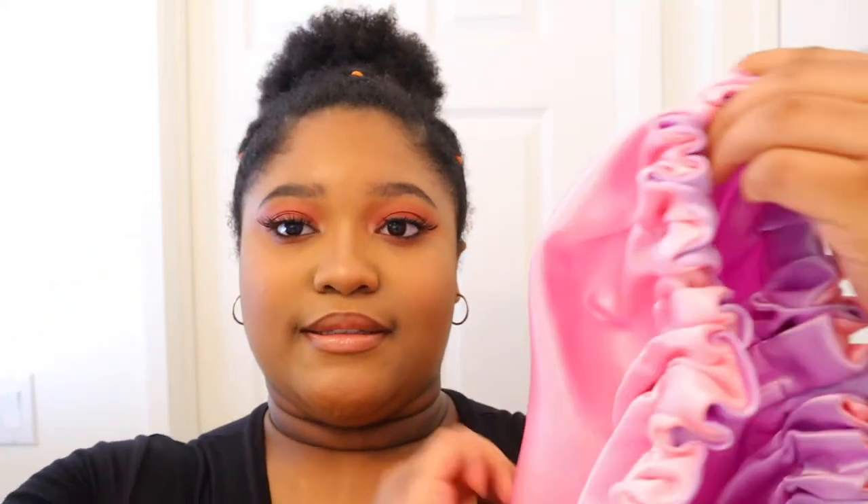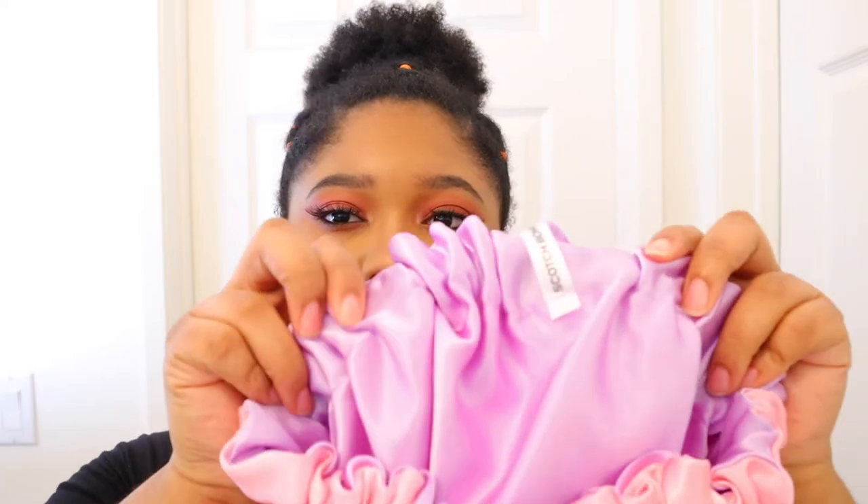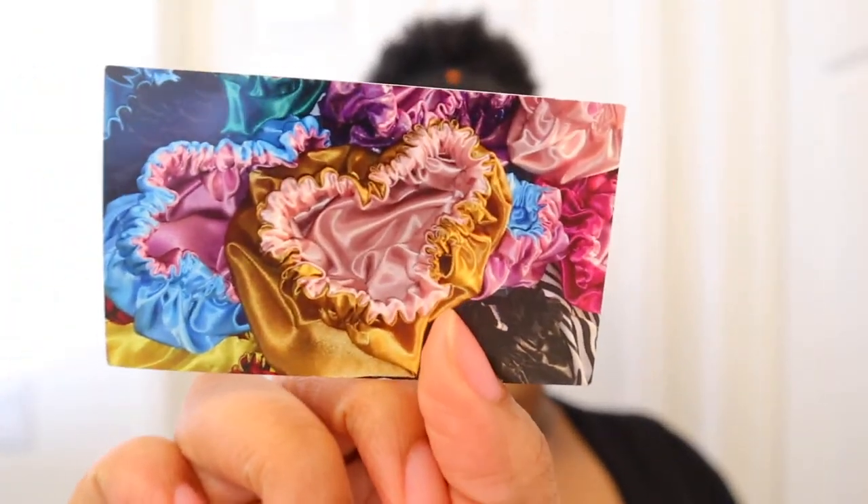The first thing I got was this homemade satin bonnet and I got it from Scotch Bonnet by Danny. This is their unicorn bonnet — the inside is purple and on the outside it's this baby pink. I think it's so cute, I can't wait to wash it and wear it while I'm sleeping. It came with little business cards showing the other bonnets on her website and also how to care for your satin bonnet. This is a nice bonnet and I can't wait to buy some more.